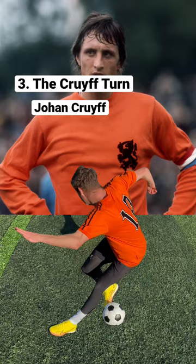There's no disputing who invented the Cruyff turn. Football icon and all-round wizard with the ball, Johan Cruyff left fans across the world speechless in June 1974 when he turned Sweden defender Jan Olsen inside out.